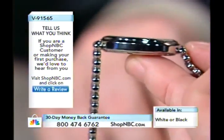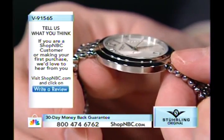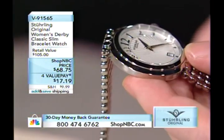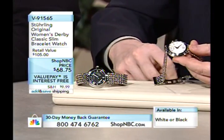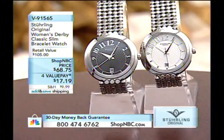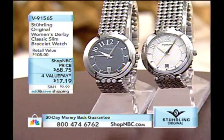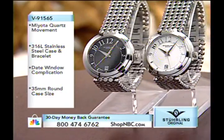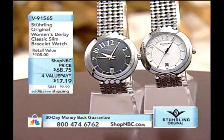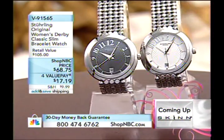Seven and three quarter millimeters is the thickness of this watch — very thin, and that includes the movement, case back, crystal, dial, and space for all three hands to move. I stand corrected: this is actually a Citizen quartz movement, not Swiss quartz. The Citizen-based Miyota quartz movements are very reliable. The Japanese invented quartz movements back in the 1970s, which sadly put many Swiss companies out of business.